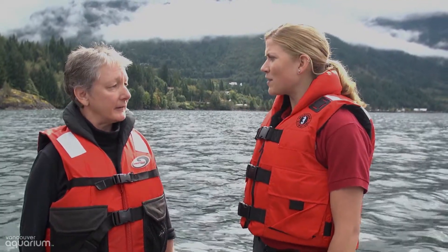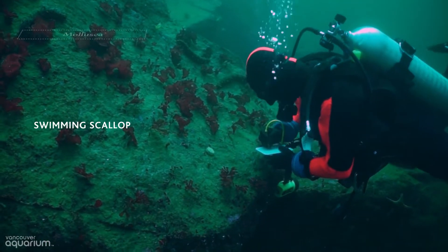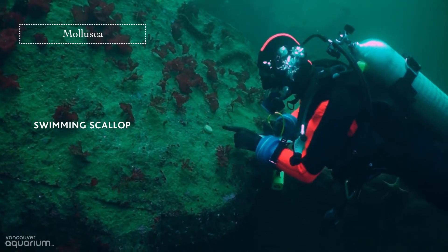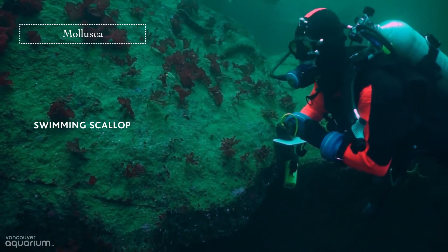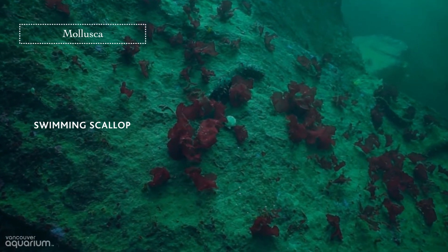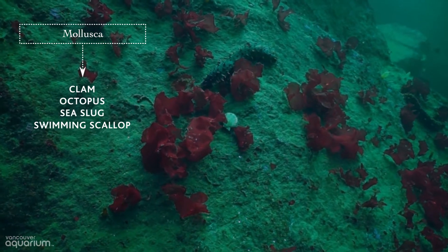Well, I think we should put our eyes to the test and take a peek at what's down there. Here's a swimming scallop, a type of mollusk — a soft-bodied animal protected between two pink shells with ridges on them. It can do something really cool: it swims using jet propulsion, sucking water in and shooting it out. Scallops are related to other soft-bodied animals like clams, octopuses, and sea slugs.